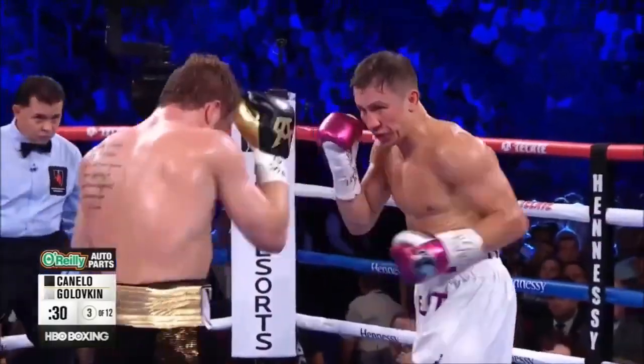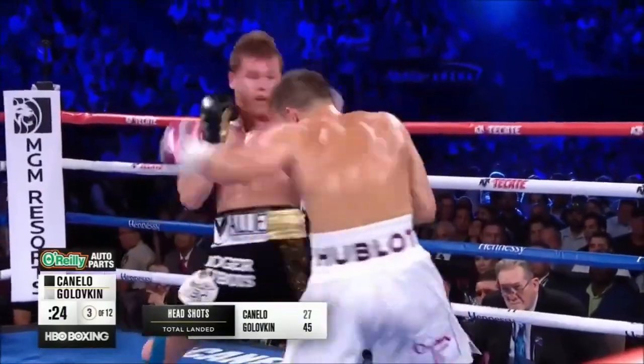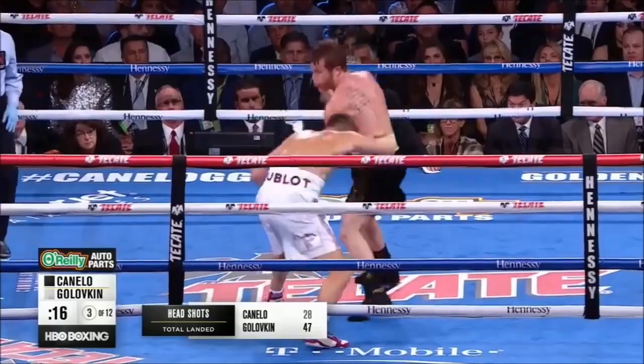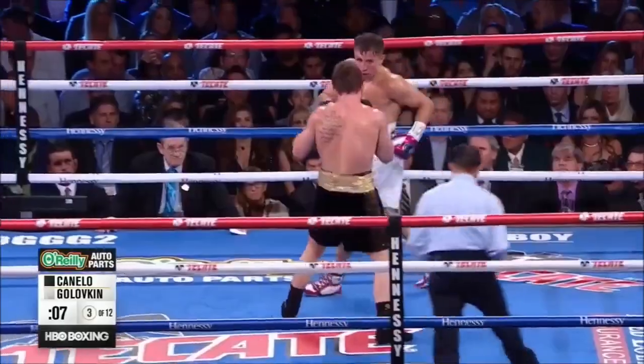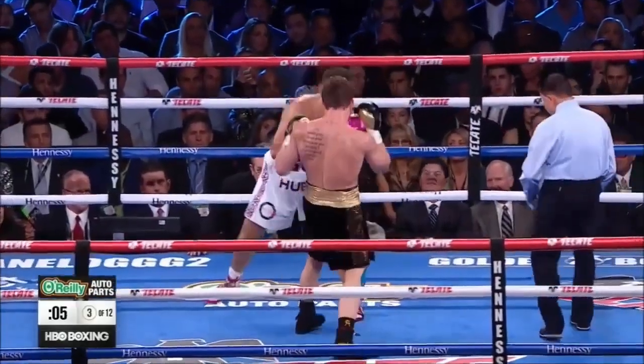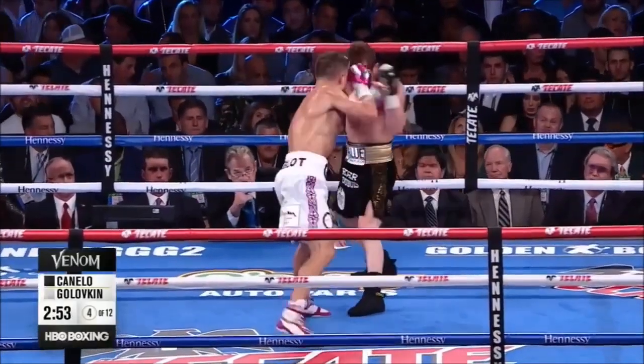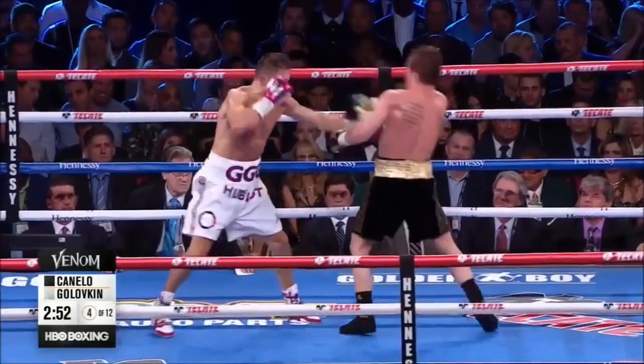You wonder what effect the pace has on Golovkin — you can see him breathing hard already. He's not really used to that head movement from Canelo. He's breathing very hard. But you see the margin by which Triple G has to be more effective for the long haul. Triple G is winning the CompuBox numbers of the fight.